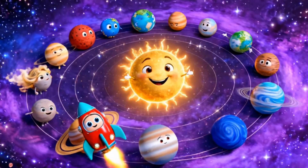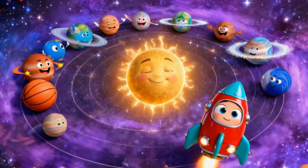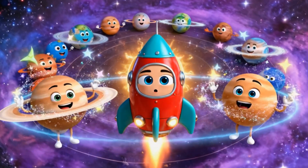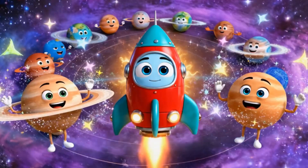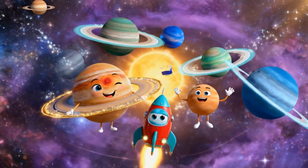So kids, here they are — all eight planets of our amazing solar system. Let's say their names in order: Mercury, Venus, Earth, Mars, Jupiter, Saturn, Uranus, and Neptune.